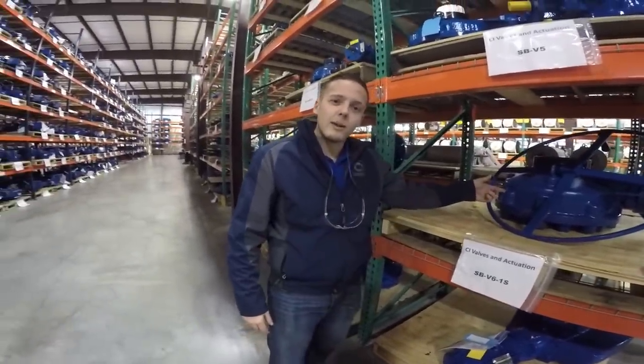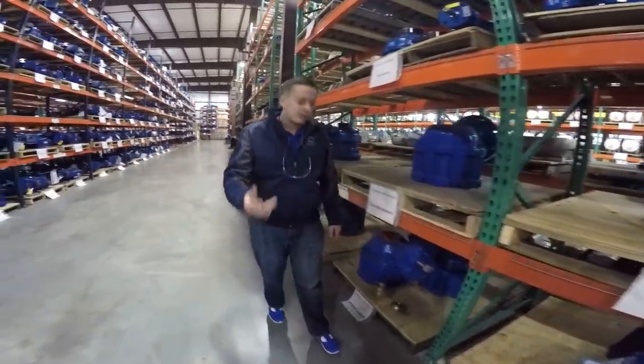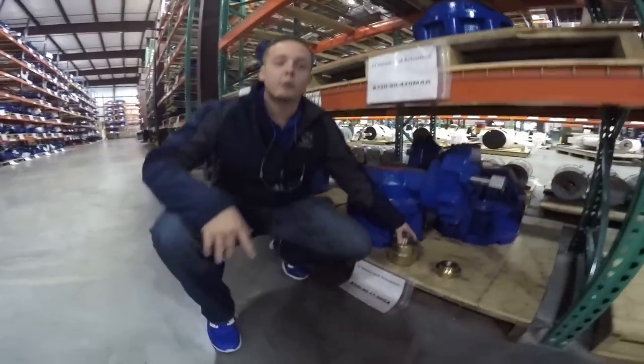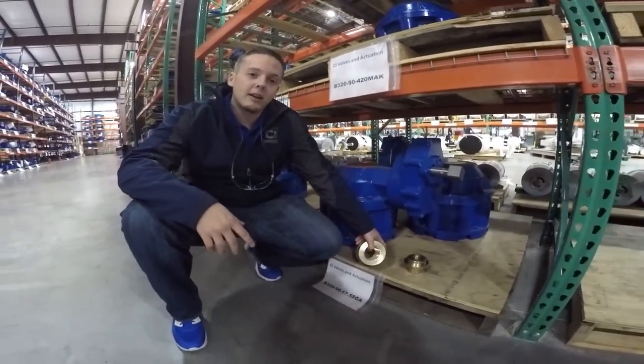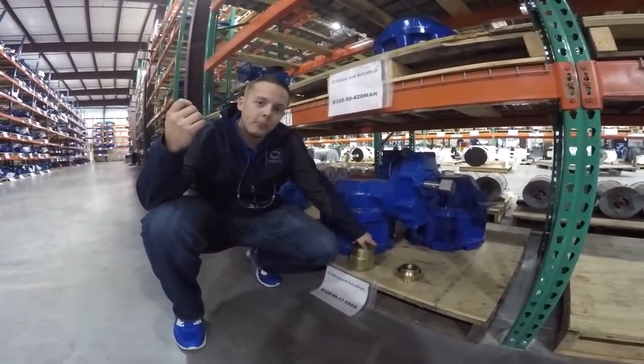Standard factory lead time on these is five to six months. We've got them in stock, ready to go. Not to mention, we went ahead and threaded these stem nuts for you. This helps save your time and money. That's what we're all about — saving you time and money.